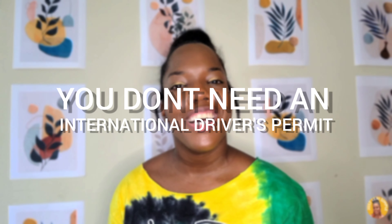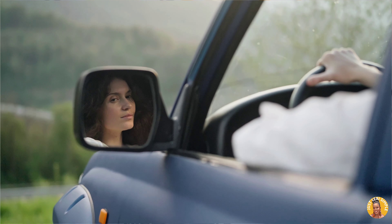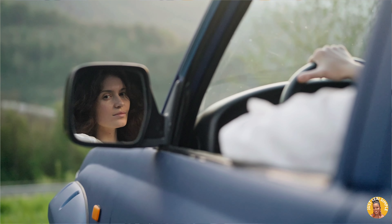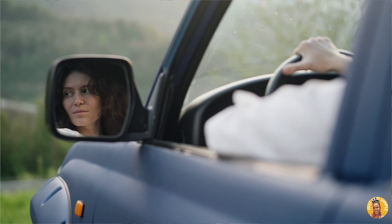The second tip is that you do not need an international driving permit. Residents in the United States and most other countries do not require an international driving permit in order to drive in Jamaica. You just need a valid driver's license from your country or state, and that is all that's required to rent a car for up to three whole months.